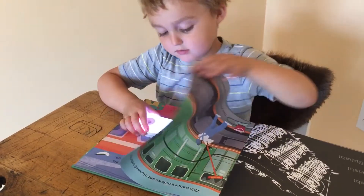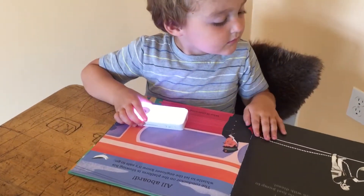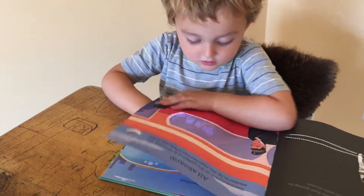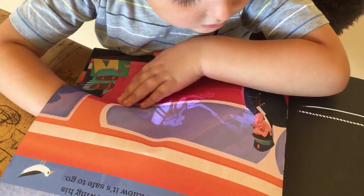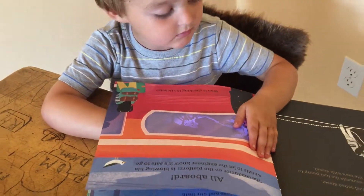Just show them a couple pages. Keep looking. Look at that — very nice. Do that one. I want to see what's in the train. They're giving the tickets to get on the train. Very cool.